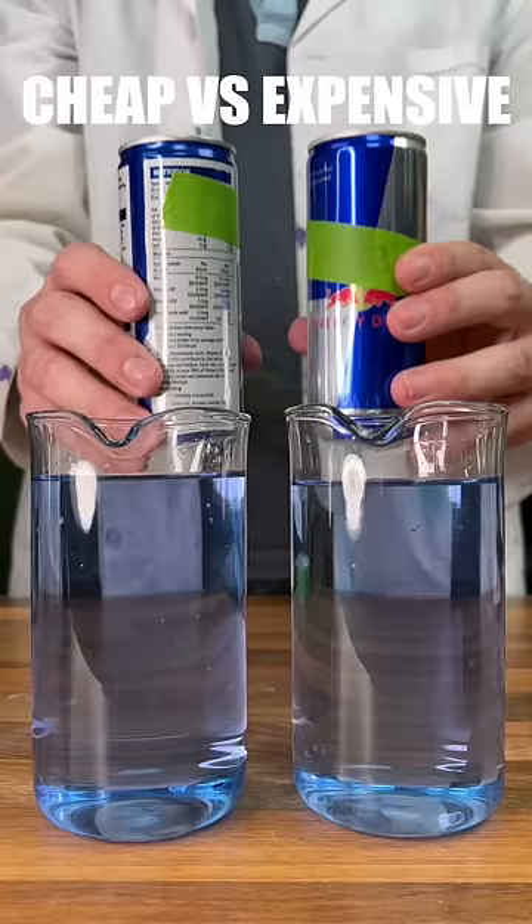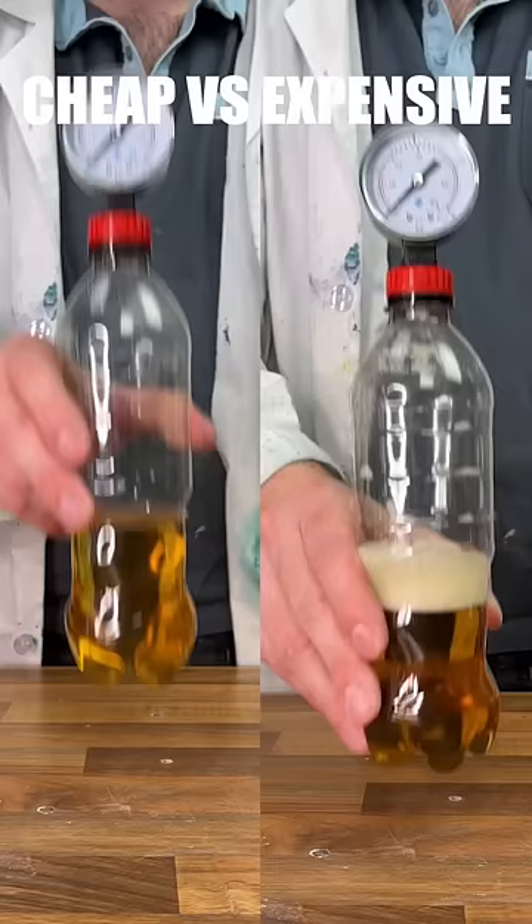Moving on to our acidity test, where expensive seems to be much more acidic. Our fizz test shows that cheap is more carbonated, giving a higher reading on our pressure gauge.